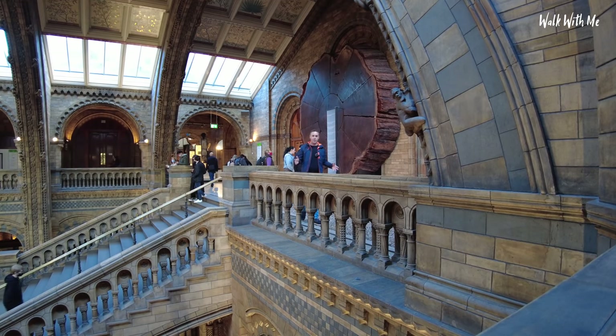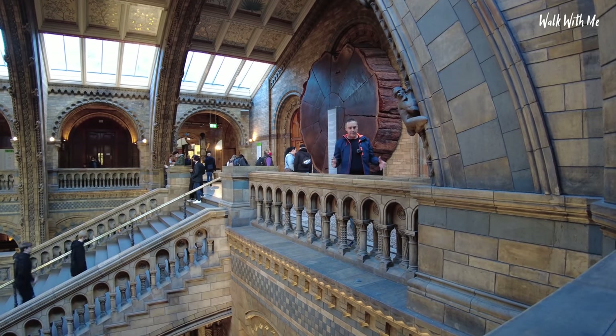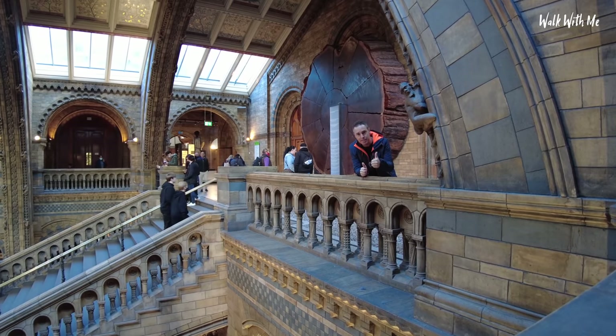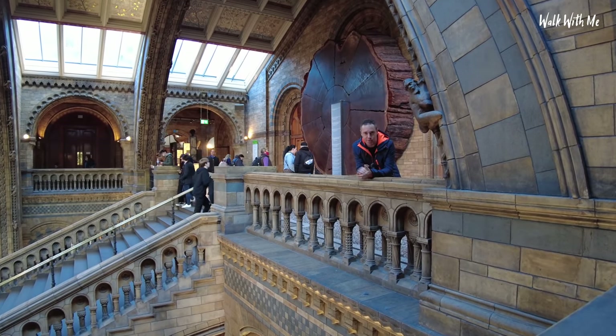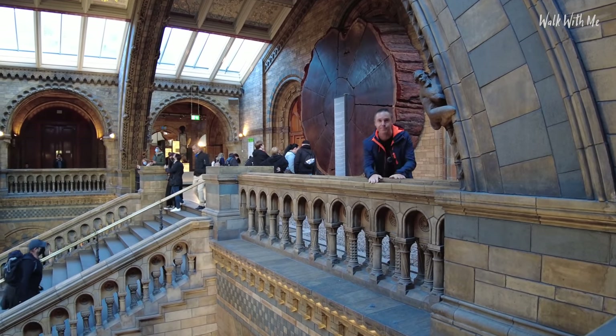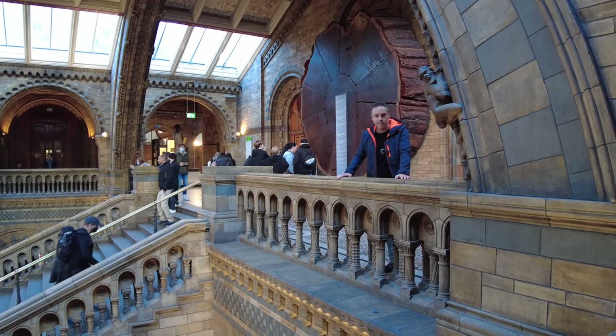This building is so beautiful. Thank you so much for watching this video, hope you found it interesting. If you liked it, please make sure you give it a thumbs up, hit subscribe and click that notification bell so you know when I upload a new video. From the Natural History Museum, I'll see you next time. Bye.